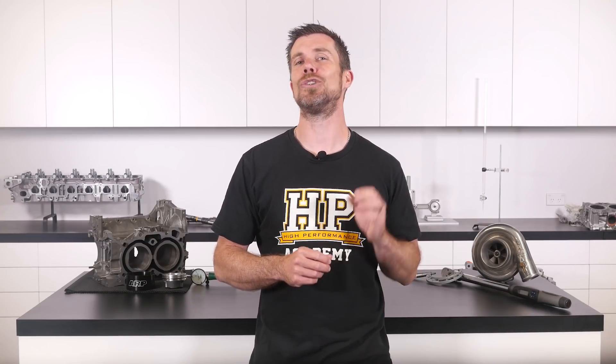That question was taken from one of our free live lessons. If you like free stuff and want to expand your knowledge, click the link in the description to claim your free spot to our next live lesson. You'll learn about performance engine building and EFI tuning, and you'll also have the chance to ask your own questions which I'll be answering live. It's 100% free so follow the link to claim your spot.